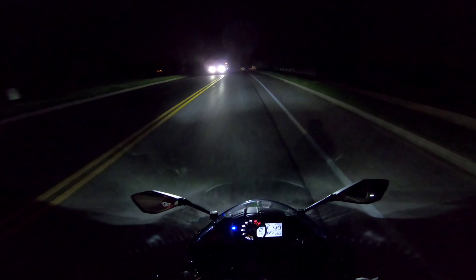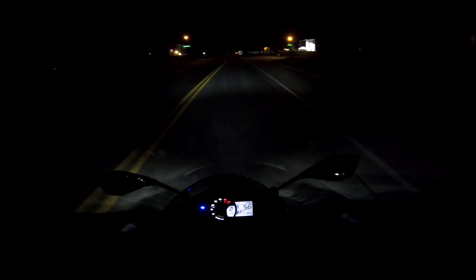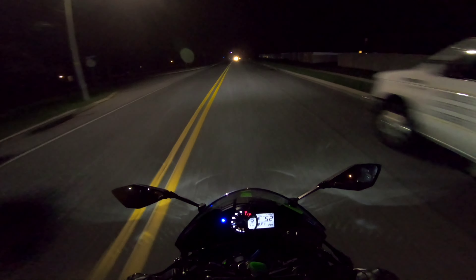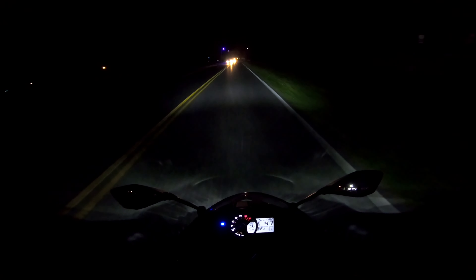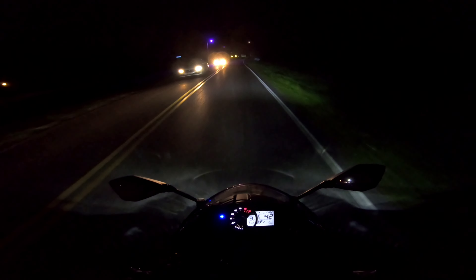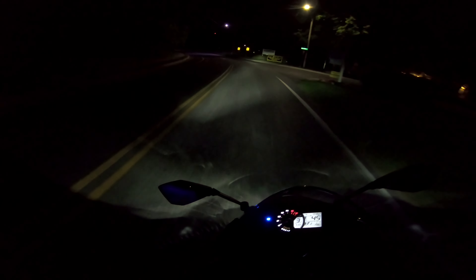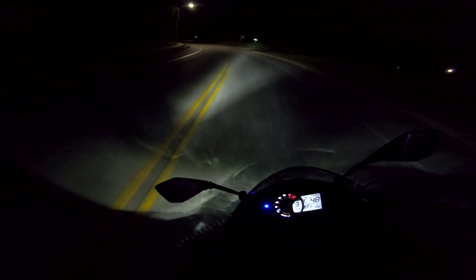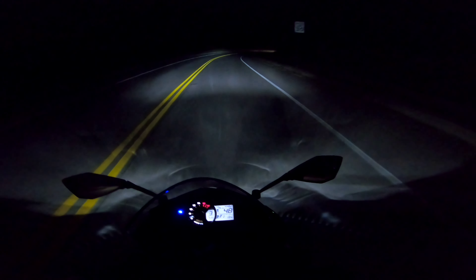The lights and oncoming traffic — that shit is so bright, it messes with your eyes. Now I see why they say riding at night is the most dangerous. I definitely see the hazards in riding at night — there's a whole lot less visibility and a whole lot more possibility of wrecking.